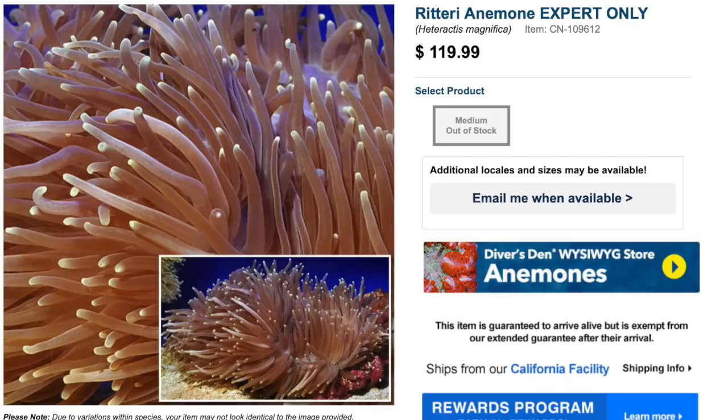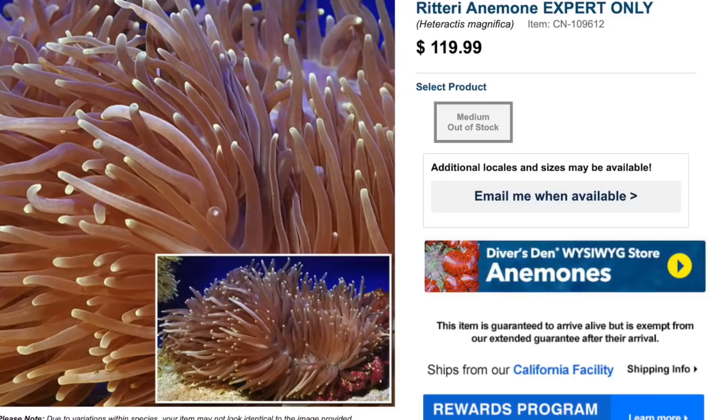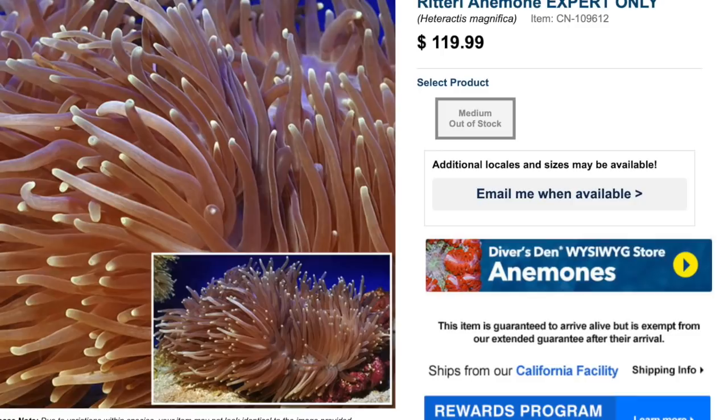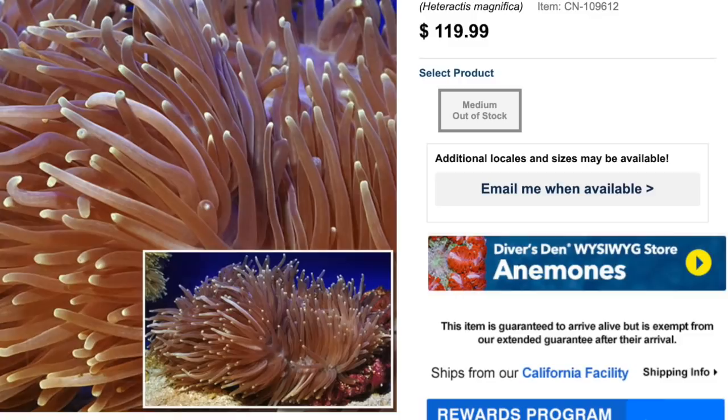Coming in at number eight on our top 10 anemones for your reef tank is the ridderi anemone. This guy comes in at $119 — a little bit higher price tag than we've seen so far. They are considered expert level, so the biggest thing with these guys is a well-established reef tank and the ability to maintain consistent parameters throughout its stay.